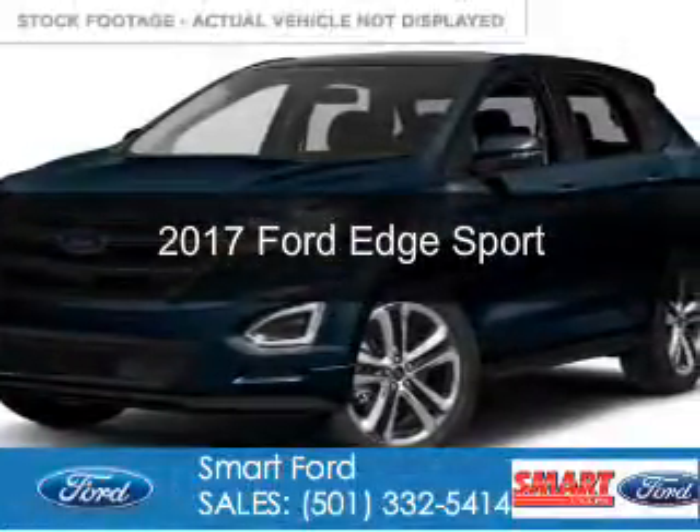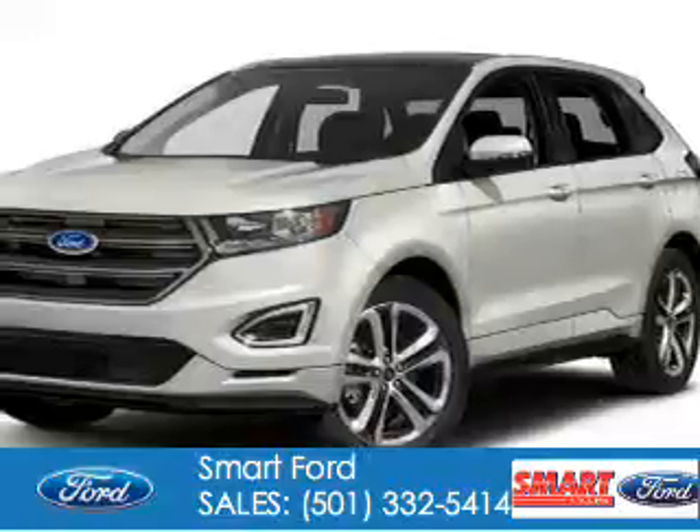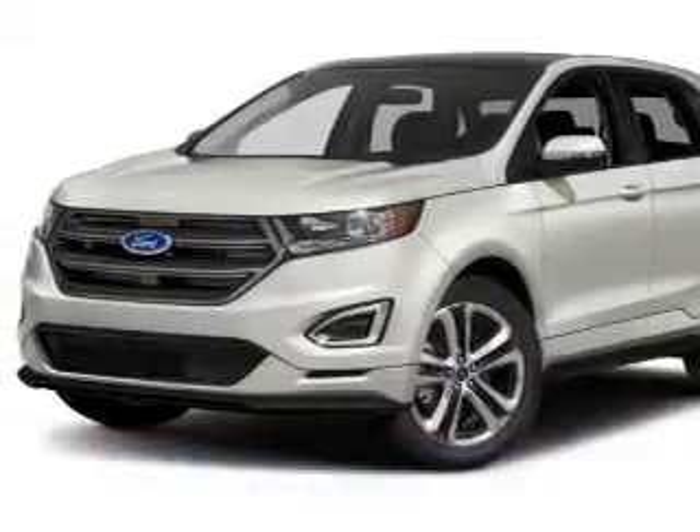This is a new 2017 Ford Edge. It's powered by all-wheel drive, a six-cylinder engine, and a six-speed automatic transmission.